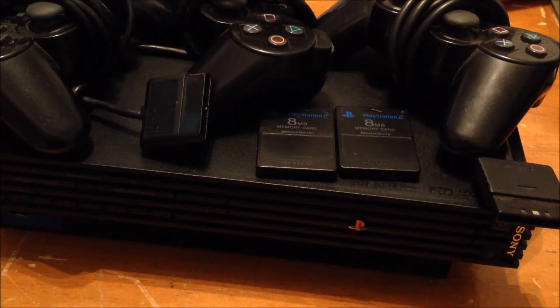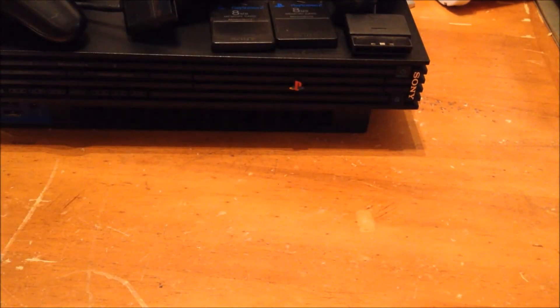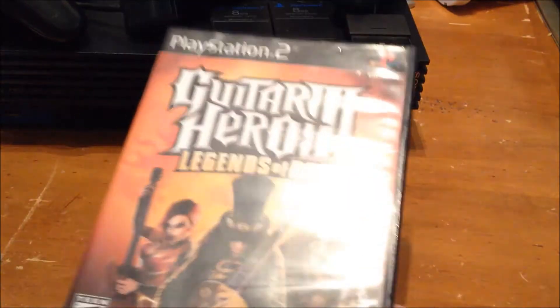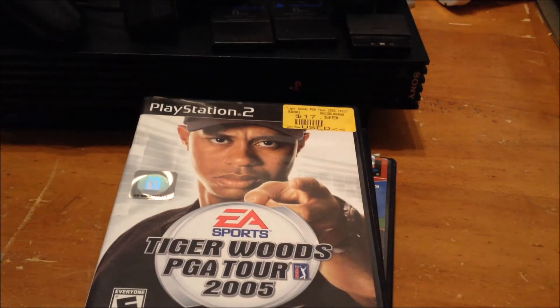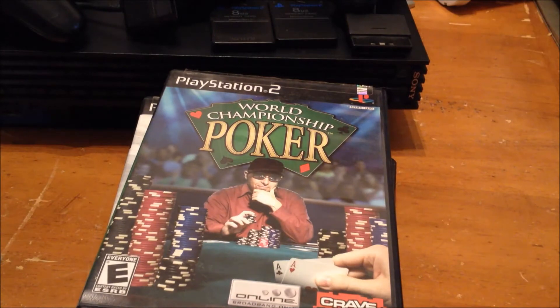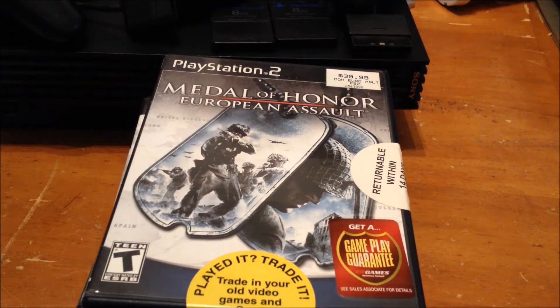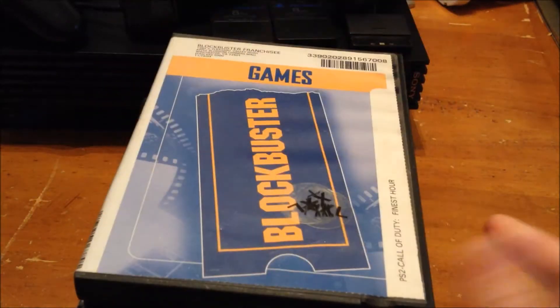The power cord and AV cable also came with that, and then there was the online startup disc. Games included: Madden 2004, Namco Museum, Guitar Hero 3, Tiger Woods PGA Tour 2005, World Championship Poker, Medal of Honor European Assault, and Call of Duty Finest Hour — though that one is disc-only.